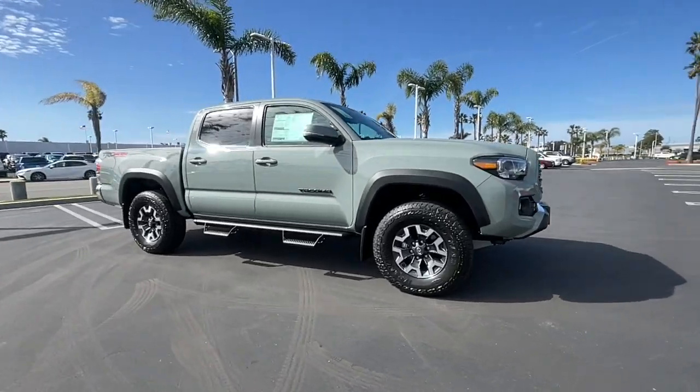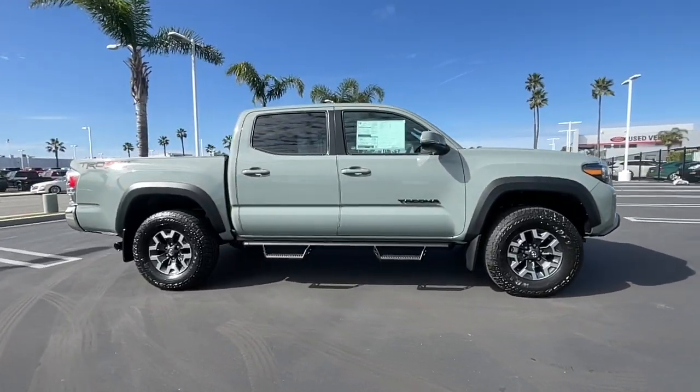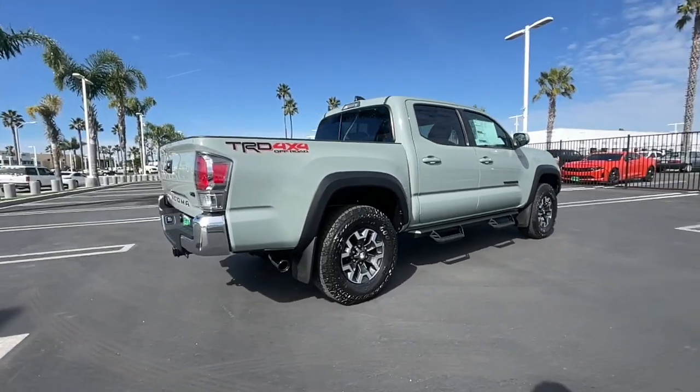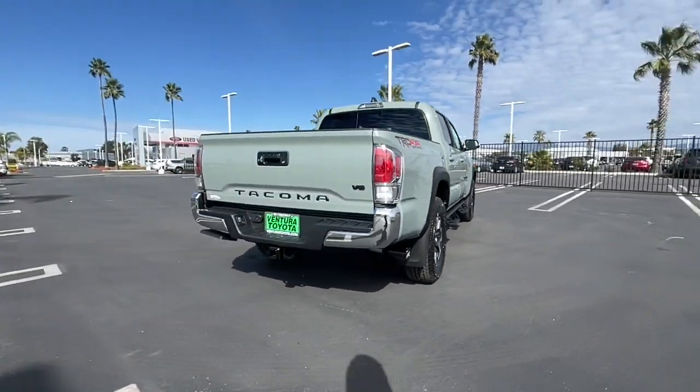Introducing the 2023 Toyota Tacoma. You'll be comfortable, connected, and focused on the road or trail ahead in this capable Tacoma.